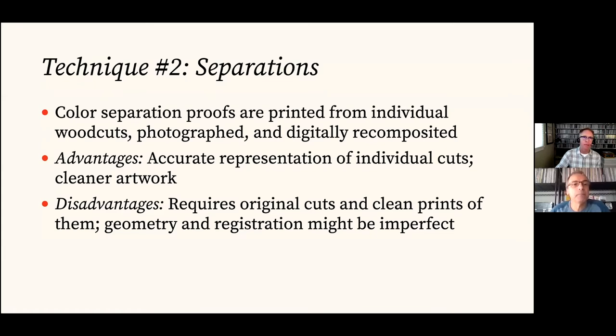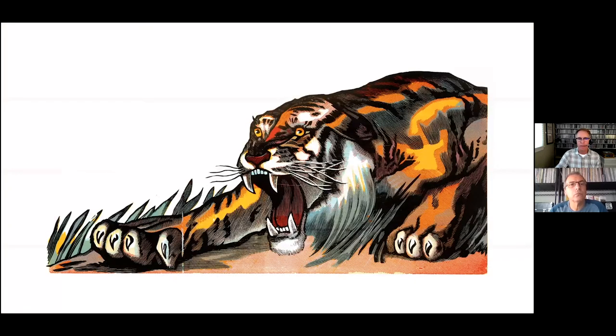Using separate printed separations is a more accurate representation of individual cuts — literally the product of putting ink on a cut and printing it. With Jim doing that carefully, we get a nice clean print and cleaner artwork to work from that we eventually digitize. The disadvantage is it's more work to produce those separation prints: we need the original cuts on hand and Jim needs to make nice clean prints of them. Once we get everything digitized, there's work to correct geometric inconsistencies and register everything together — but we kind of overcame that.